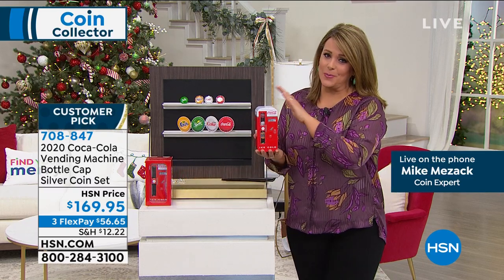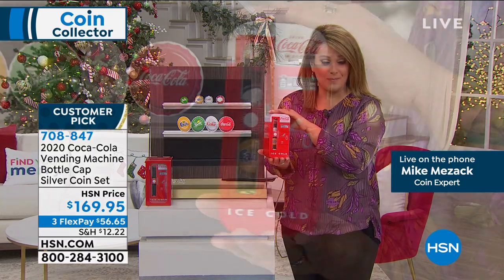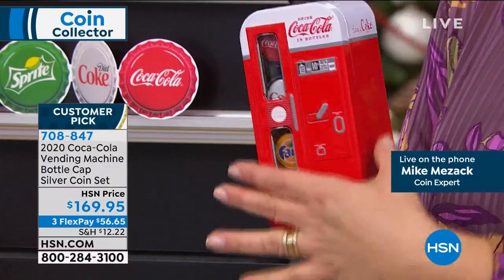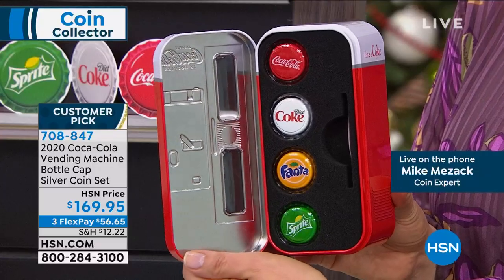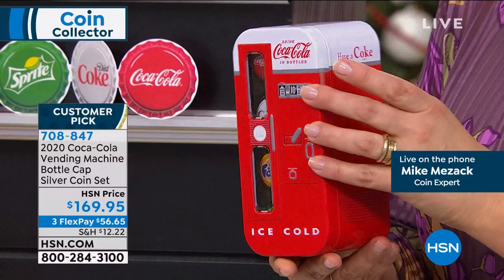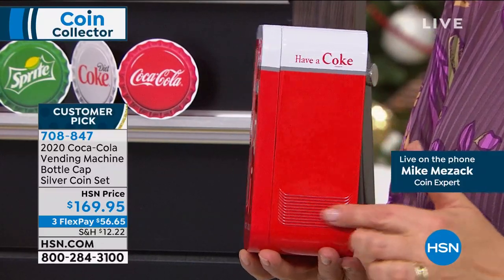It is .999 fine silver. It's technically a $1 coin — I wouldn't go ahead and spend it, of course. I love the little collectible box, which is the original packaging. They recreated an old vending machine, 100%. A lot of people are loving the vintage Coke vending machine just by itself, with the four silver bottle caps in it. Pretty incredible thing.